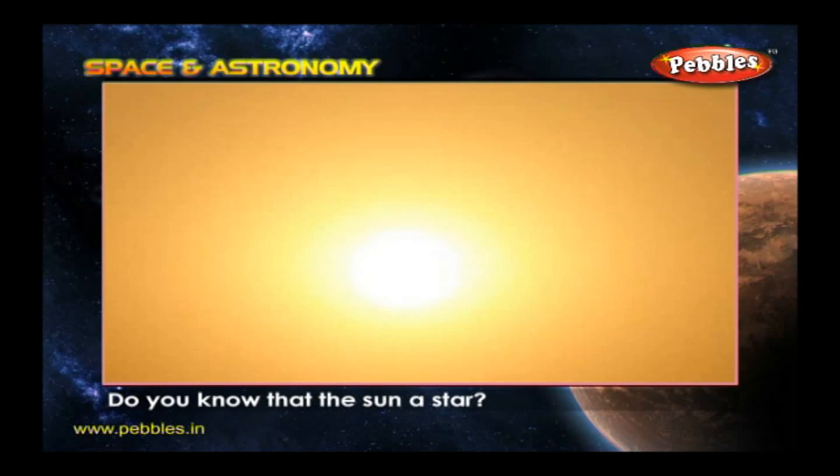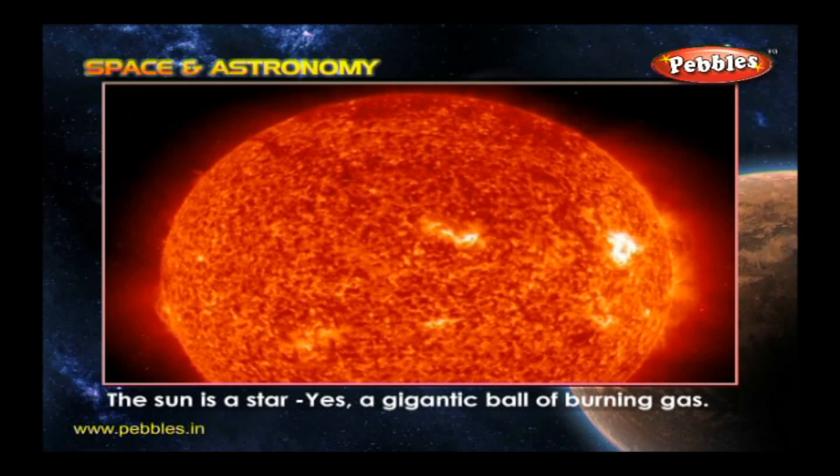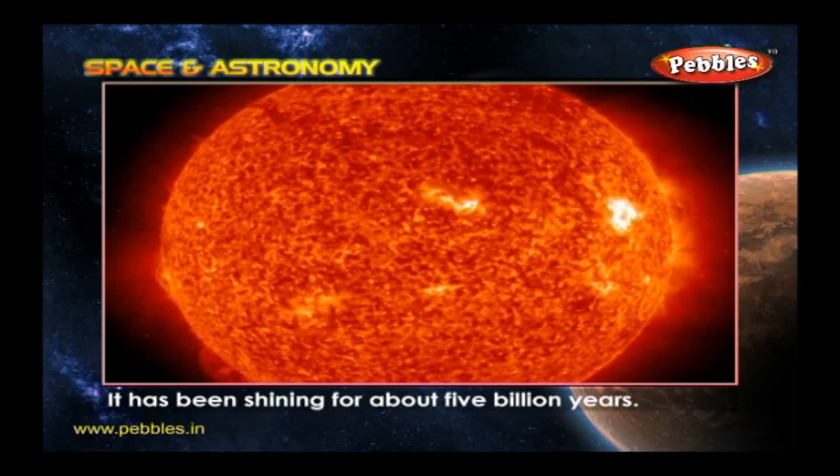Do you know that the Sun is a star? The Sun is a star — a gigantic ball of burning gas. It has been shining for about 5 billion years.